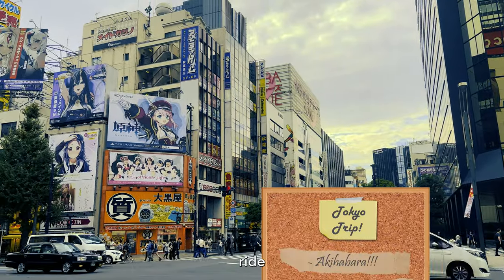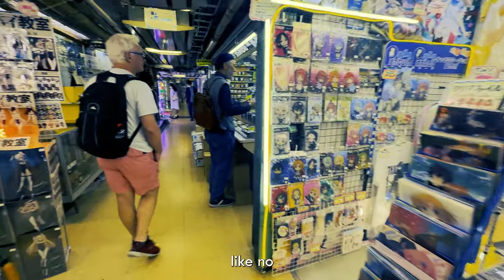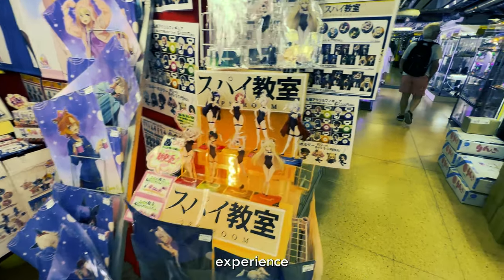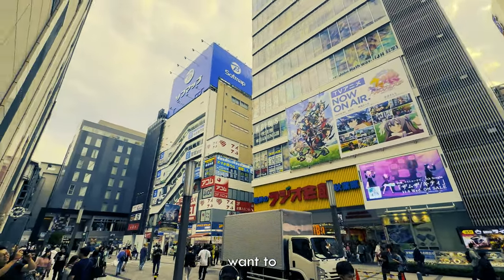From there, take a quick train ride to Akihabara — the Akihabara electric town. It is a place like no other. Electronics and anime converge to create a shopping experience only found in Japan. Seriously, spend some quality time there. You might find some cool electronics or fun little gifts to bring home.